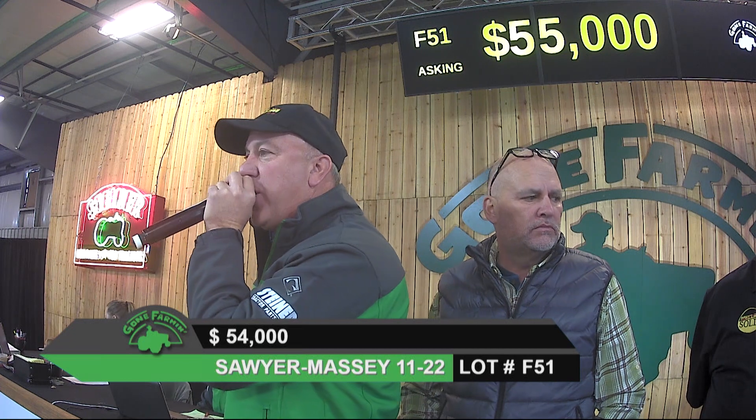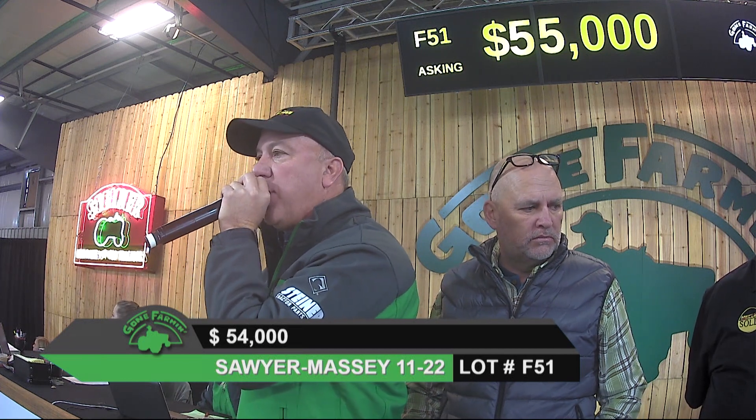Very nice-looking restoration. Our camera guy is right on top of things, getting us the views that we need to see.